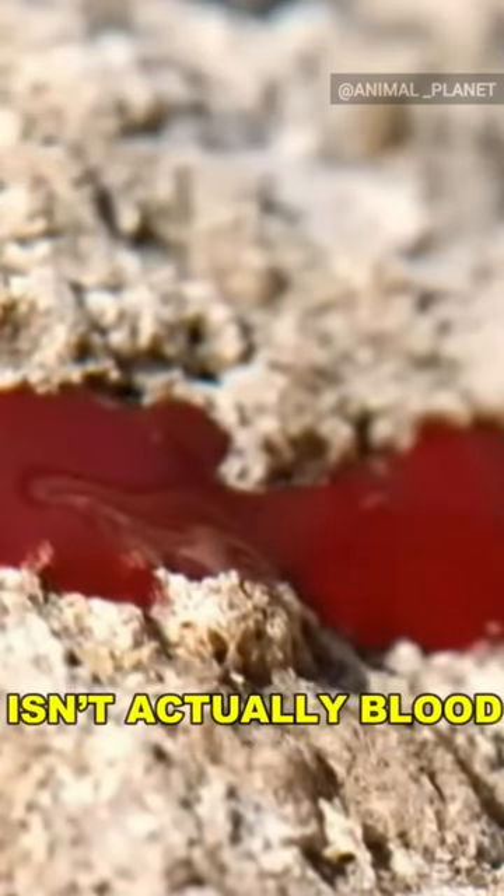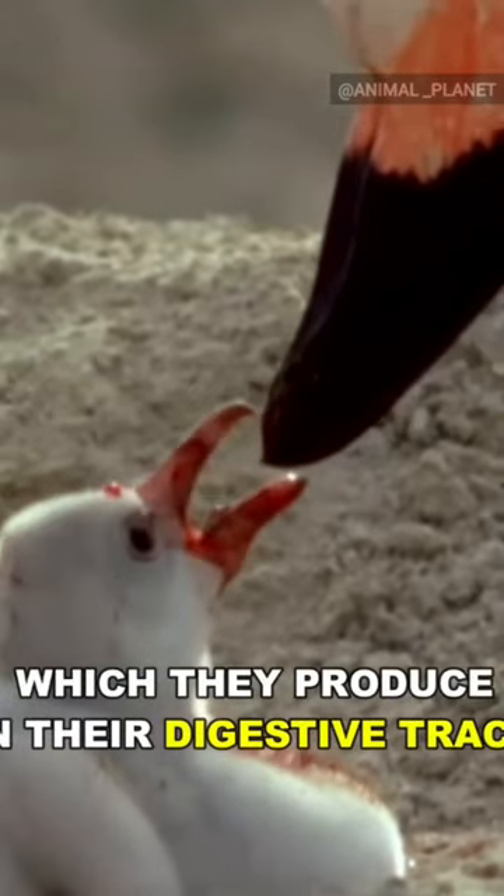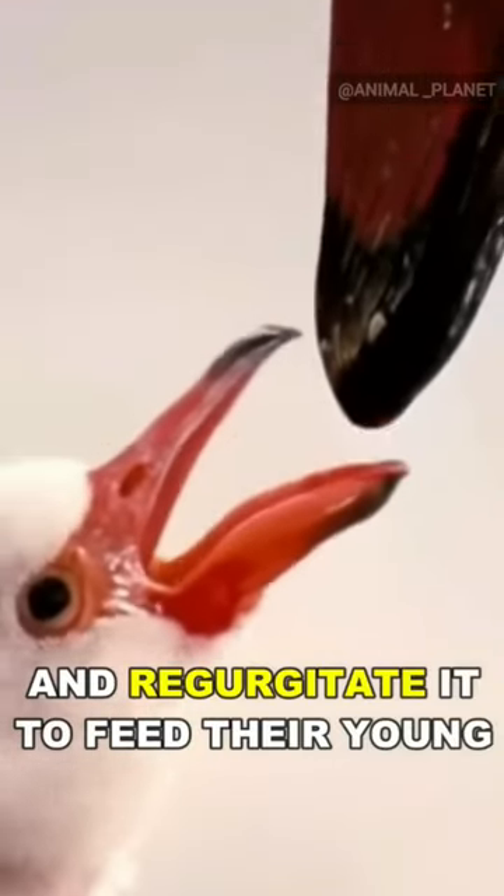The red substance that you see isn't actually blood, but red crop milk, which they produce in their digestive tract, and regurgitate it to feed their young.